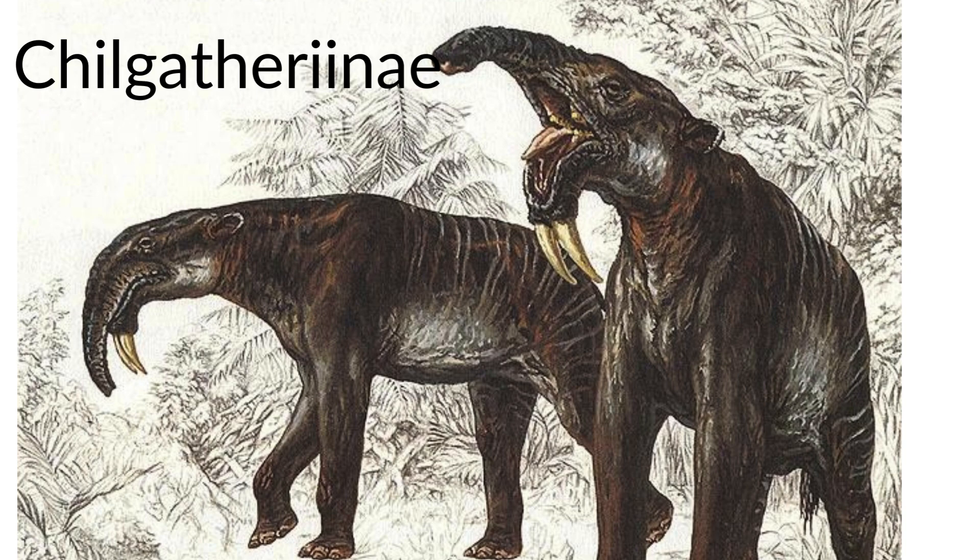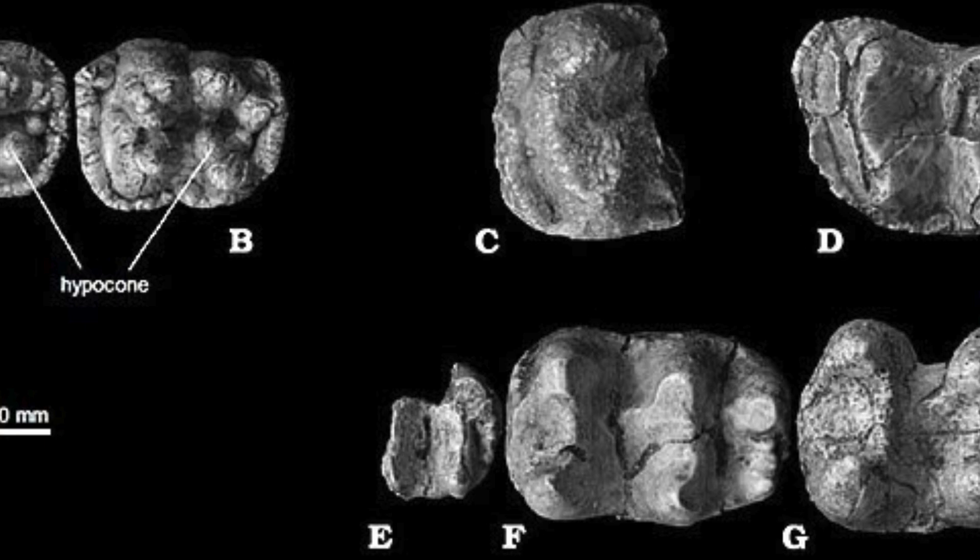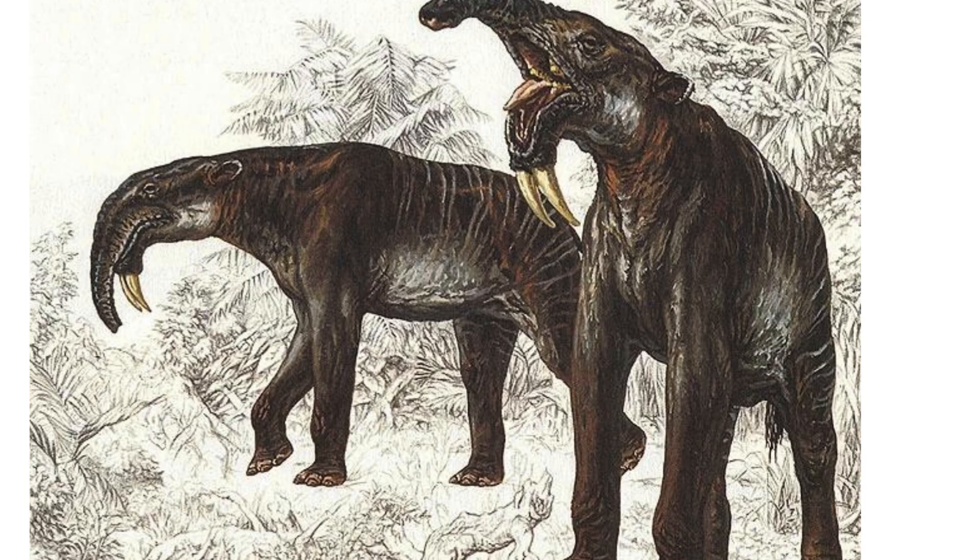There are two known subfamilies of Dinocerans, and the first I want to discuss is Chilgatherinae. The only genus in this subfamily is Chilgatherium itself, which was a relatively small Proboscidean, weighing only 1.5 tonnes and growing to a shoulder height of 2 metres. The relatively distinct cranial anatomy from this genus is enough to warrant a distinct subfamily, of which Chilgatherium is the only member.